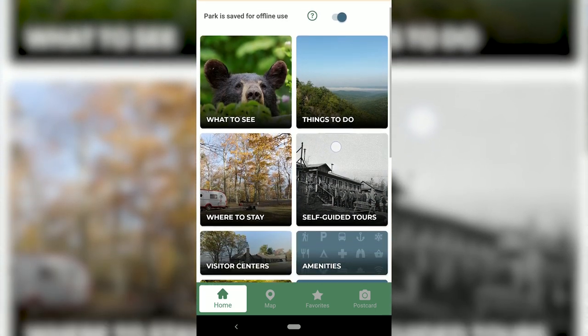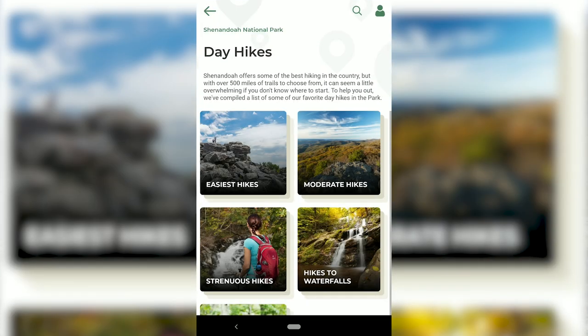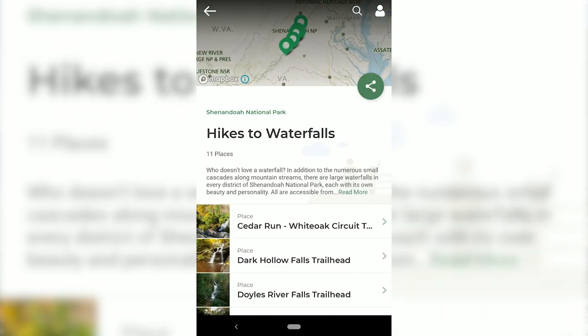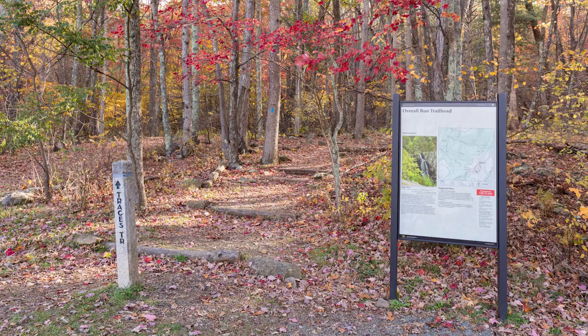We are going to talk about our NPS app. If you search for Shenandoah it's a really great resource for trip planning, and you can look at some of the park maps on there to plan some of your hikes while you're here. You can also go on our website and download the maps so you have them in your pocket and ready to go. Or if you haven't done either of those things, you can still show up to the trailhead, take a picture with your phone of the map, and use that as a guide on your hike.